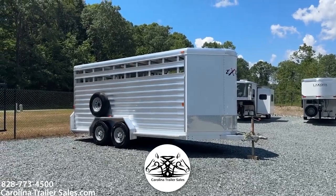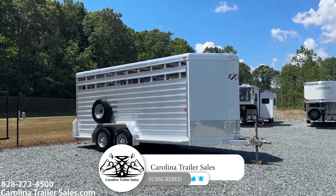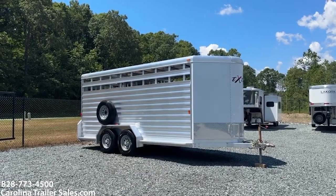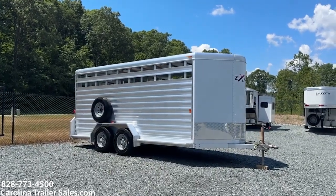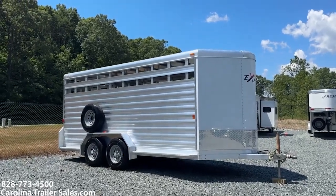So this is a 2018 Exus stock bumper pull. This trailer is seven tall, seven wide. It's all aluminum — a 16-foot stock bumper pull, a 716 STK.